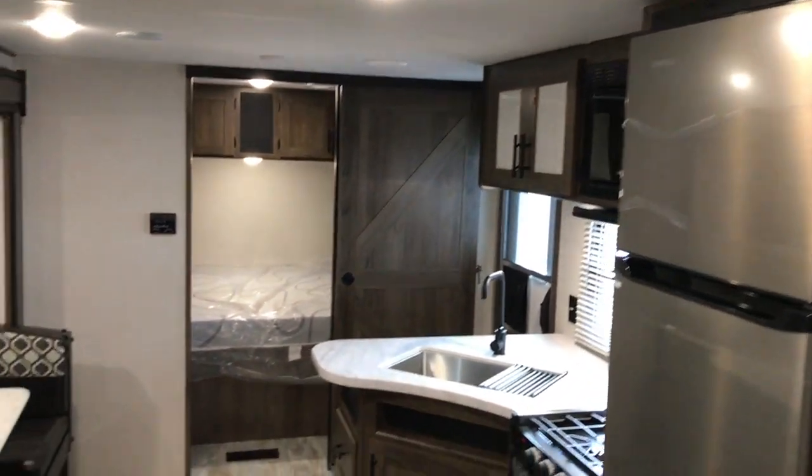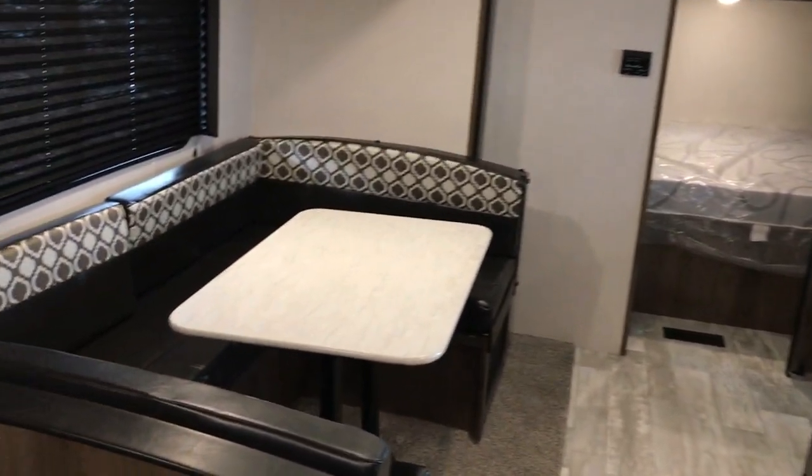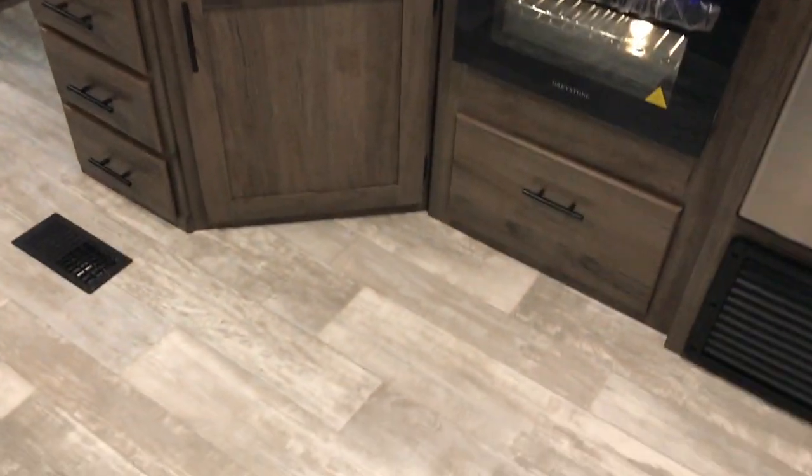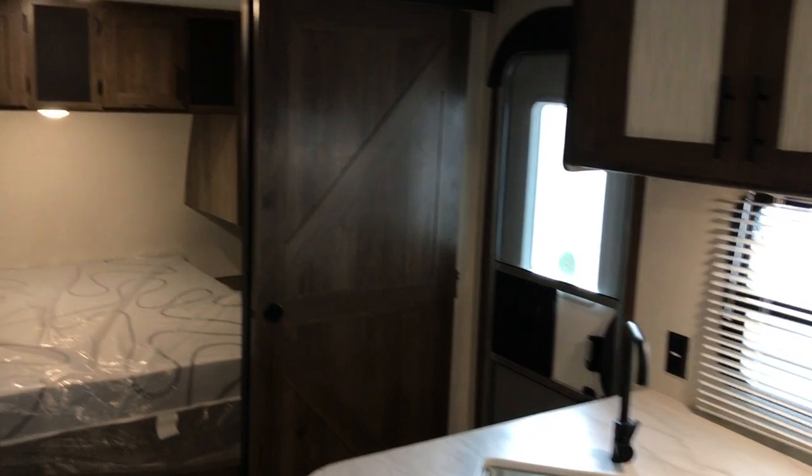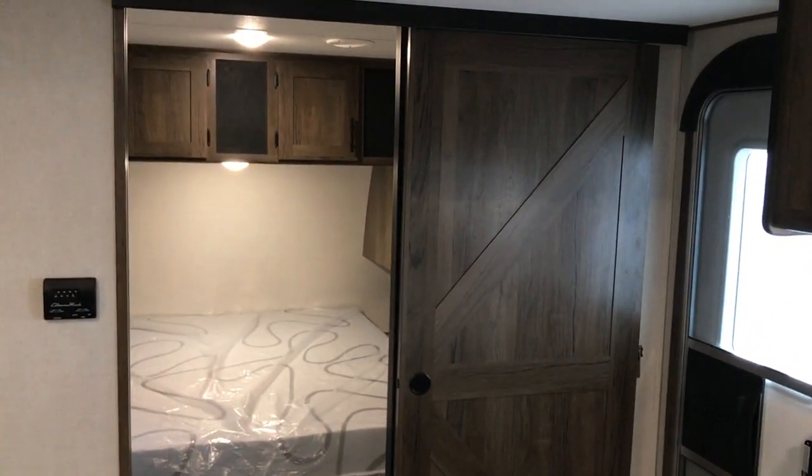So this is the brand new 2021 27DBS. If you have interest in coming to see it, just give us a call. If this isn't what you're looking for, take a look at nicecampers.com — we may have something you do like. Please subscribe to us on YouTube at nicecampers.com, and thanks for watching — have yourselves a great day!